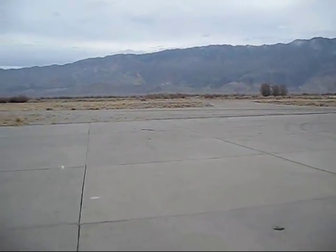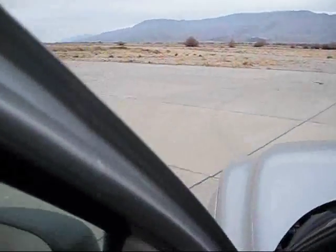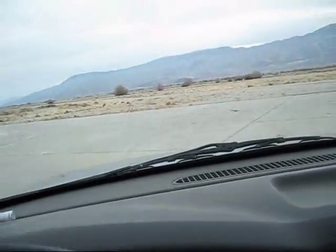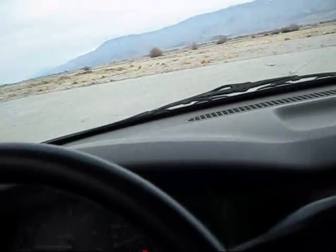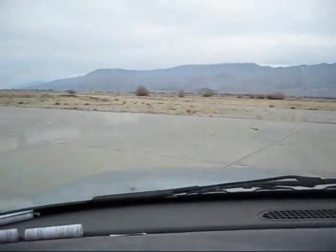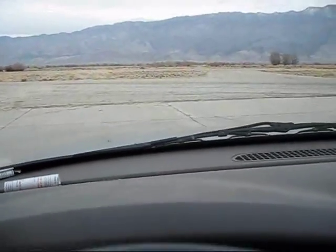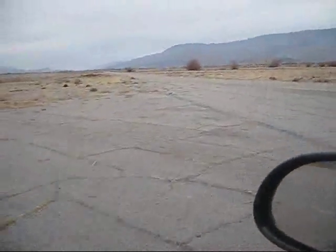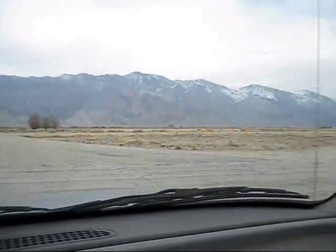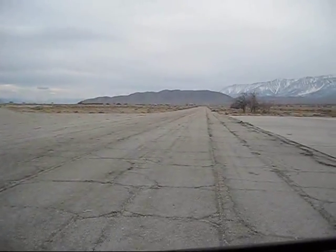You're also looking at the Inyo Mountains, and I'll give you a look at that. We're crossing one of the parallel taxiways right here. It still has markings on it, as you can see. The taxiway continues all around out to the main runway, and there's the parallel taxiway with the Alabama Hills in the background.